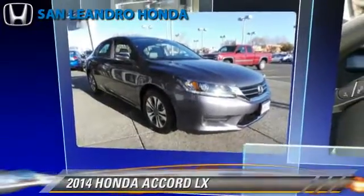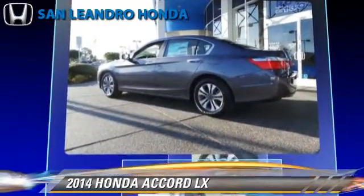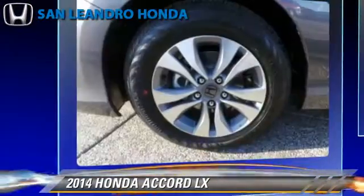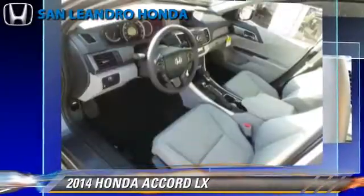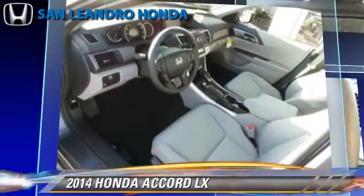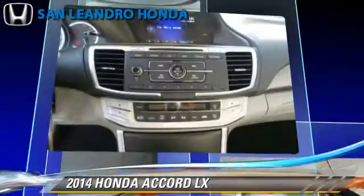The 2014 Honda Accord LX, powered by a 2.4-liter four-cylinder engine with a continuously variable transmission, this vehicle is well-equipped. This Honda features power windows, cruise control, and power steering.